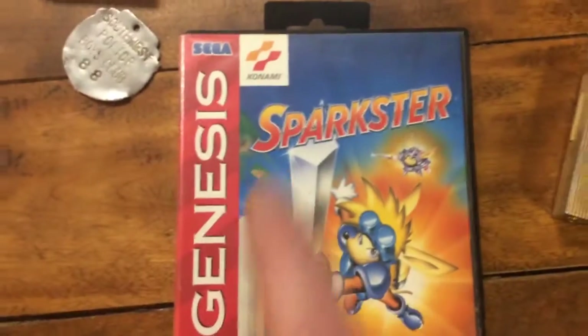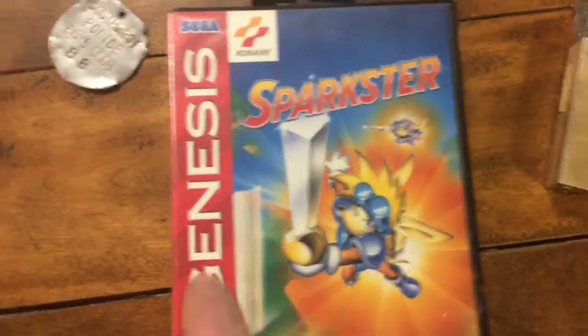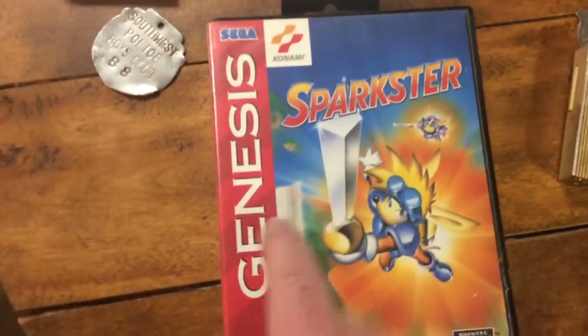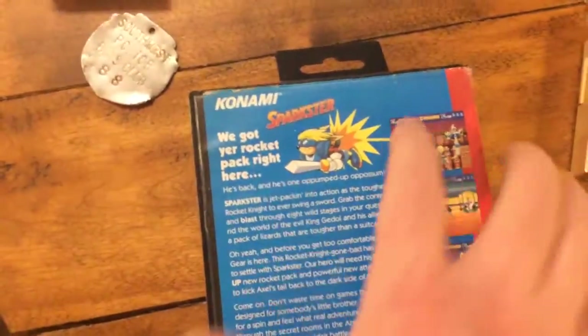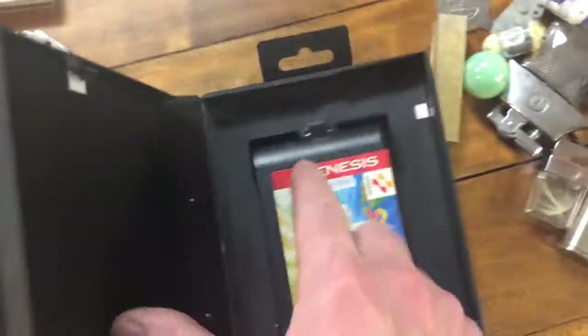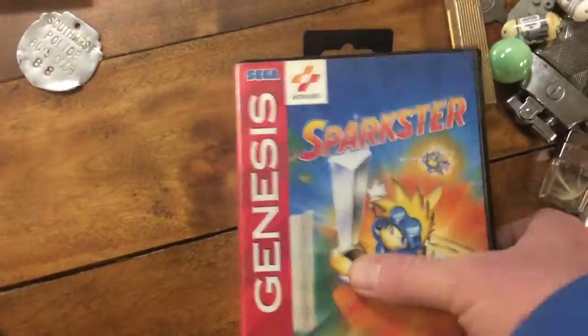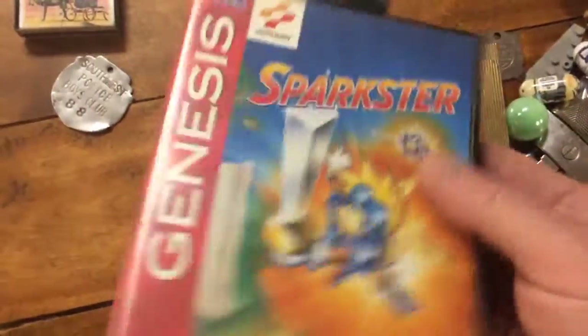And this was in here — Sparkster. I know video games, and Sparkster is a desirable game. Genesis games aren't always desirable, but this one is. If it has a manual it's complete, which is golden. It does have the game — sometimes they don't. No manual, but just the cartridge alone with this box — I'm guessing $50. I'll find out and let you know right there what I found after I do this video.